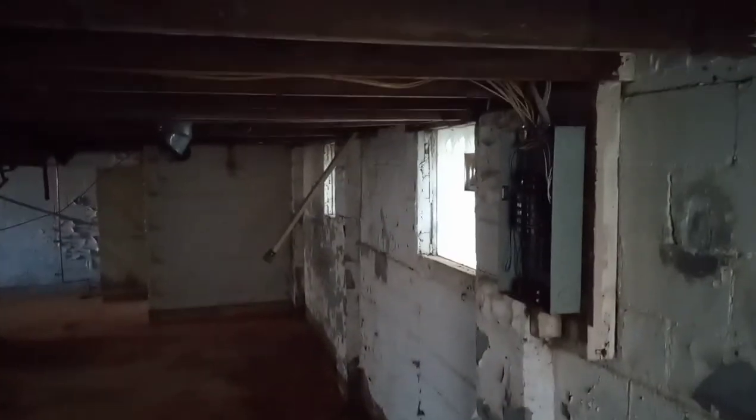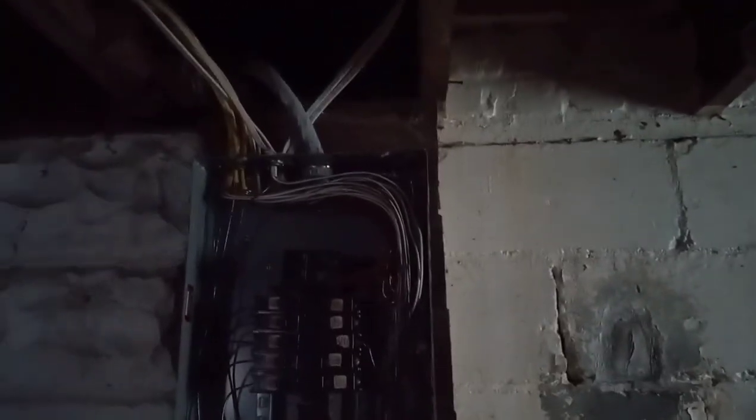I've already put the electrical box in, got my wires ran. They came and took all the wires out, just had my main installed yesterday — she's ready.